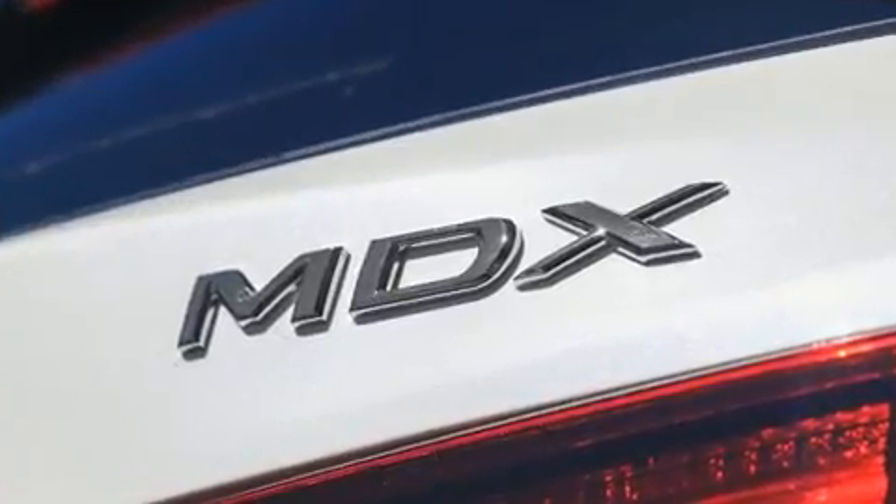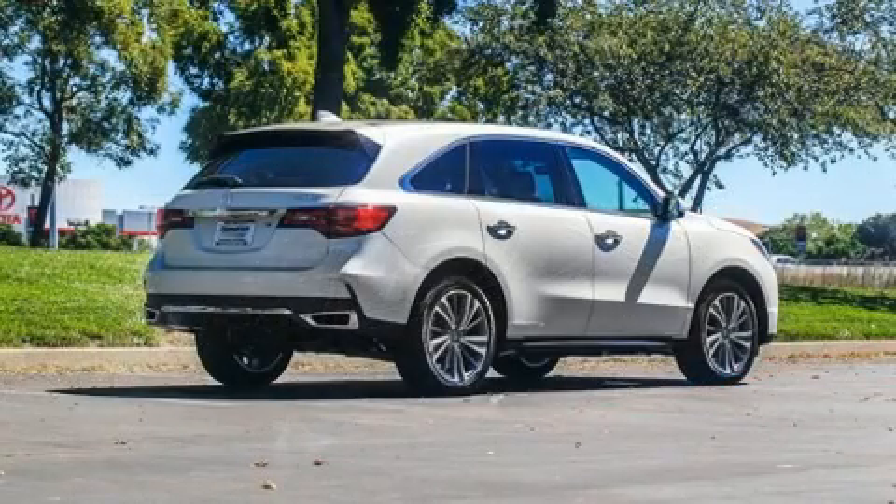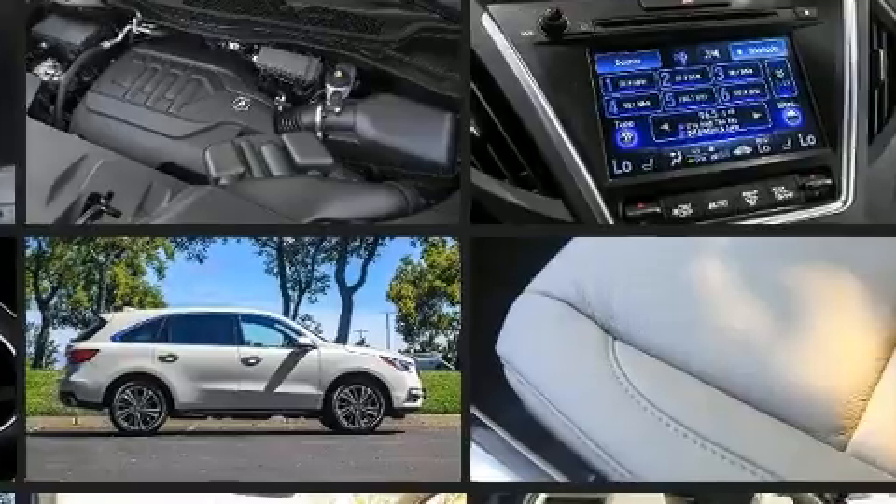Third-row seats provide an even greater maximum passenger capacity. Audio features include a CD player with MP3 capability, steering wheel mounted audio controls, and 10 speakers providing excellent sound throughout the cabin.